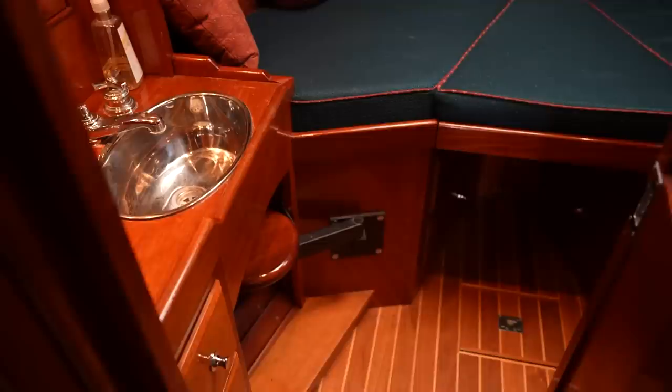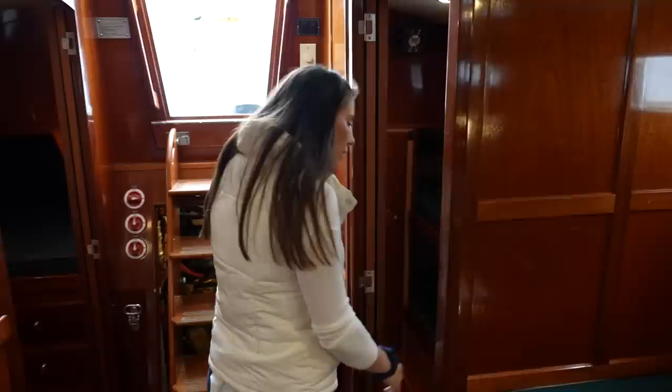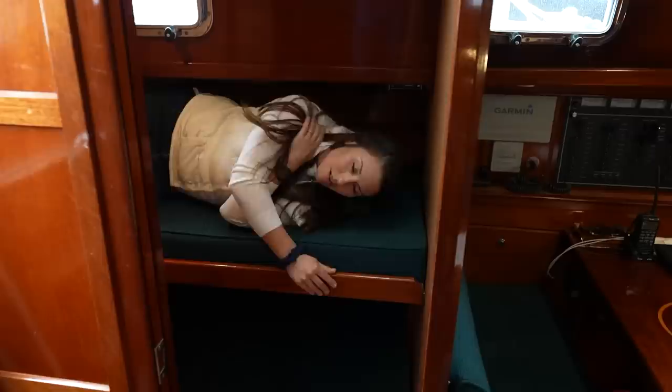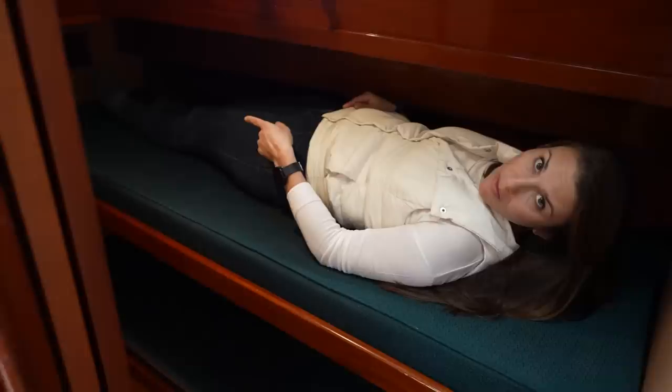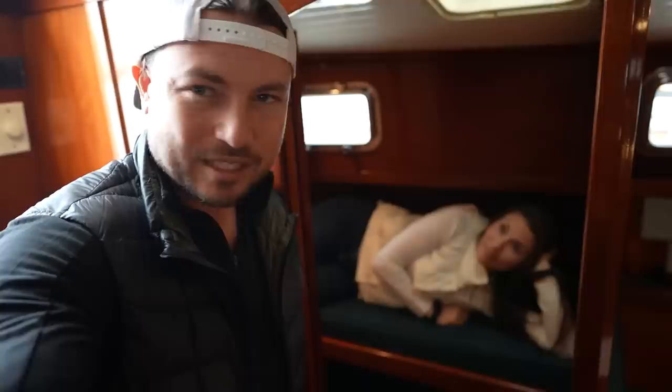This boat has three bedrooms, which is probably a little extravagant for us. We've got the V-berth up forward, which we'd probably use as our master cabin. Then we've got a starboard berth with its own door — really big bed. And then we've got another port berth with its own door and two bunks, which I feel like would be perfect for kids. Even an adult could fit in here. For kids, one kid, two kids — perfect.